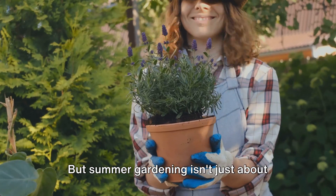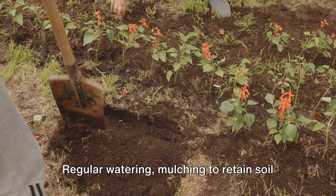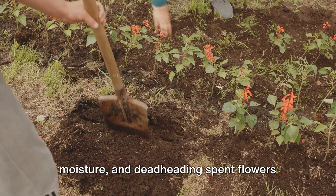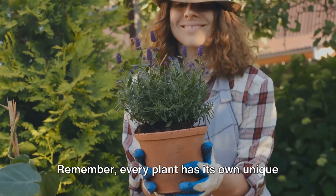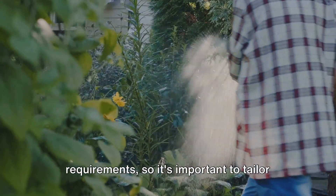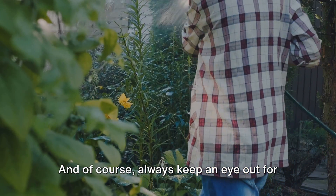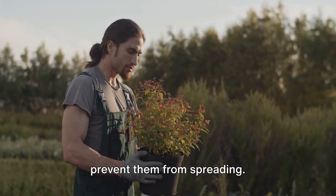But summer gardening isn't just about what you plant — it's also about care and maintenance. Regular watering, mulching to retain soil moisture, and deadheading spent flowers can go a long way in ensuring a thriving summer garden. Remember, every plant has its own unique requirements, so it's important to tailor your care routine to each plant's needs. And of course, always keep an eye out for pests and diseases, tackling them early to prevent them from spreading.